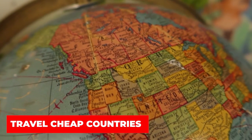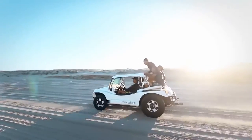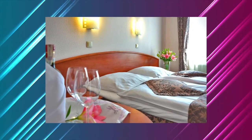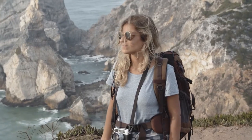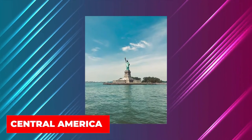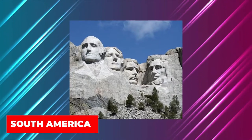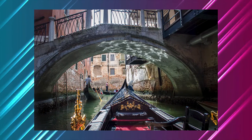Travel to cheap countries. The most crucial guideline for low-cost travel is to pick a low-cost country. Traveling to a low-cost destination allows you to travel for longer periods of time, stay in superior accommodations, and eat fine food for a fraction of the price. When planning a long journey, pick a cheap region with a few different cheap countries to visit. Southeast Asia and Central America are two of the most popular long-term travel destinations. While South America and parts of Europe can be inexpensive, there are also locations that can be costly, so be cautious.